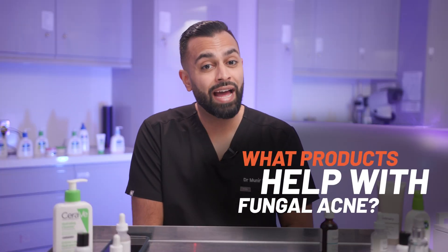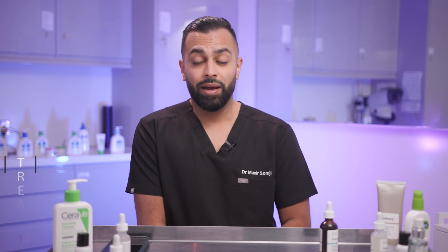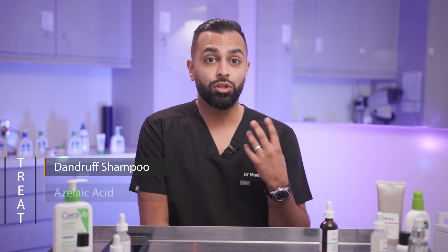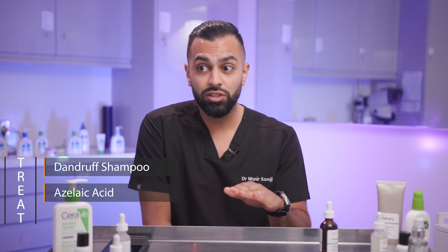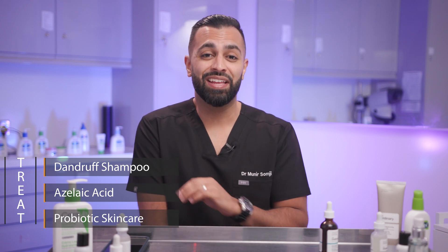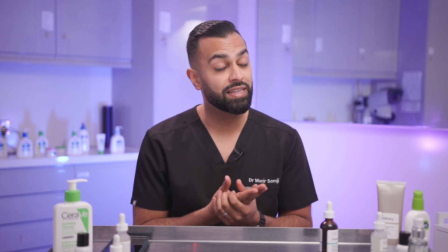What products over the counter can help if you've got fungal acne and can't see a doctor soon? You can use dandruff shampoo such as Nizoral — that's fantastic as a first line. You can use azelaic acid, which reduces inflammation, can help decongest the pores, and reduce sensitivity. You can also use probiotic skincare. Remember, this condition occurs because that nice balance within your microbiome is disturbed and the yeast comes up to the surface — so probiotic skincare is fantastic.